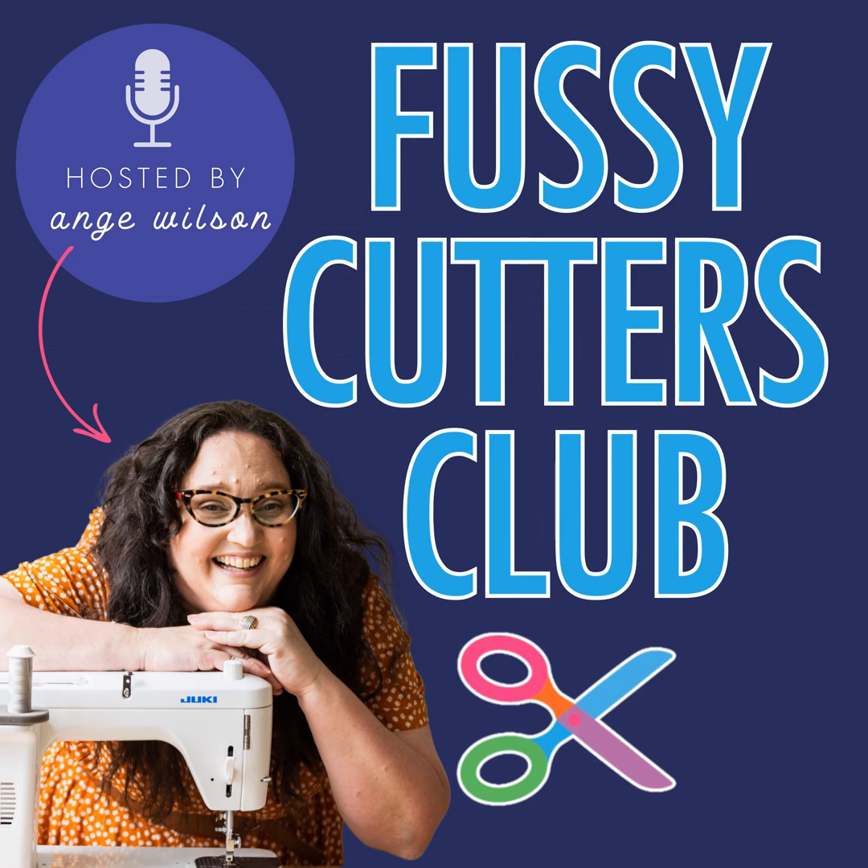You're listening to Fussy Cutters Club podcast, a show that gives you permission to cut into the good fabric so you can make quilts you love. And now your host, who believes it's not a crime to love using novelty fabrics — Ange Wilson.